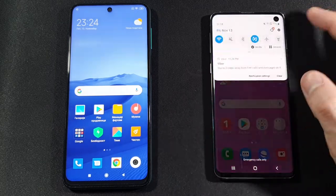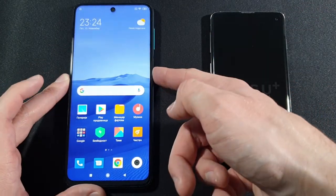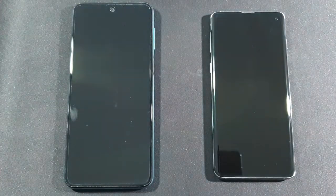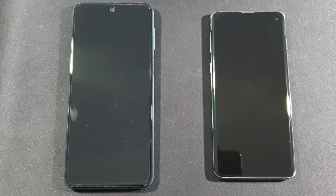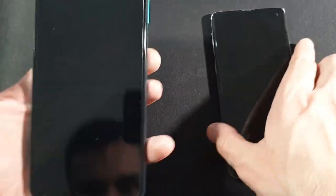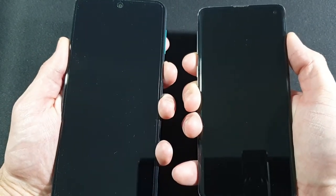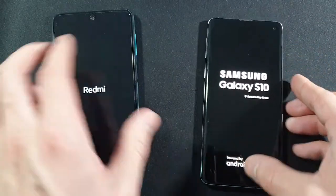We will both turn them off and after that turn them on at the same time to see which one is faster at booting up. If you're new to the channel, please make sure to subscribe and help me reach that 3K goal. Let me just clean this Redmi Note 9 Pro and we can start with the boot up test right now — 3, 2, 1, go!